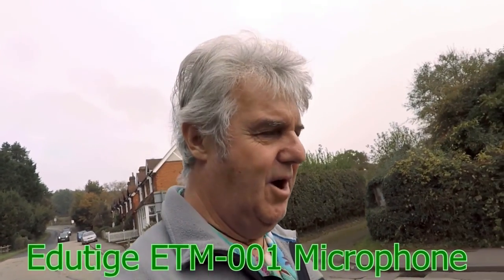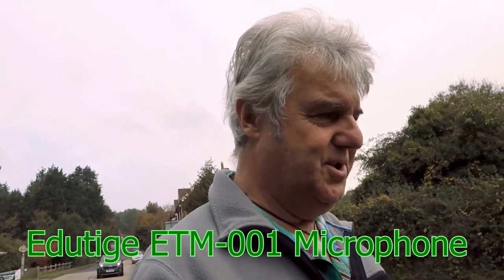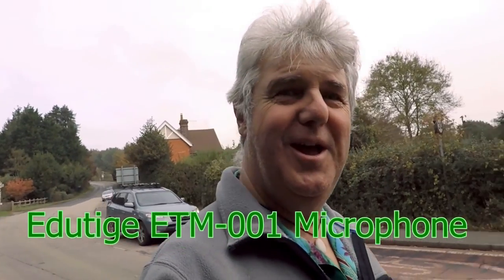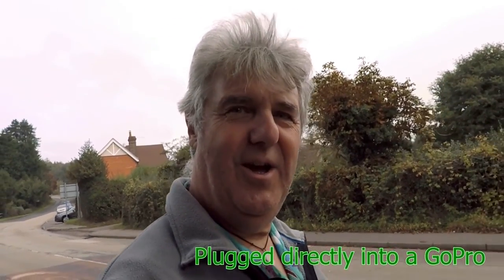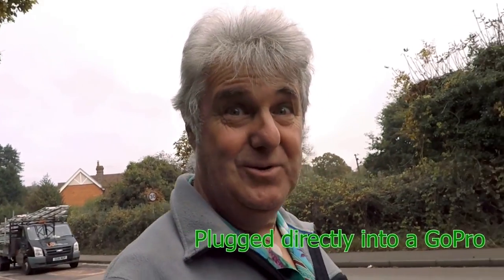One of the real beauties of a GoPro is the size means that you can go outdoors and film without actually being too inconspicuous. That's quite nice especially if you're in restaurants on holiday or something and you just want to get the camera out and not be noticed and get some kind of shot.